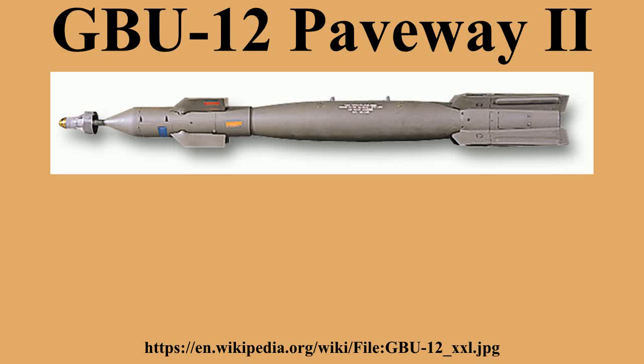Paveway II refers specifically to the guidance kit, rather than to the weapon itself. See also the GBU-16 Paveway II, where the same guidance unit is fitted to a MK-83 1,000-pound bomb.